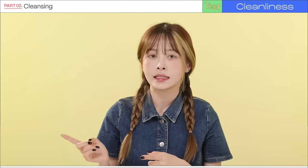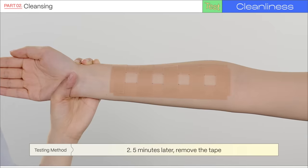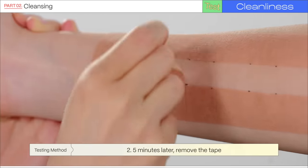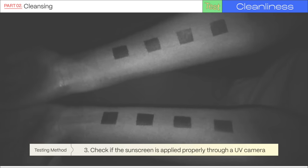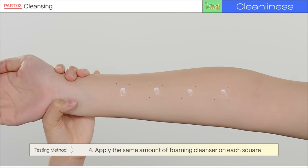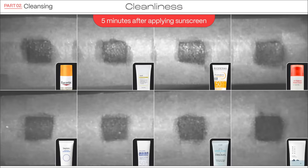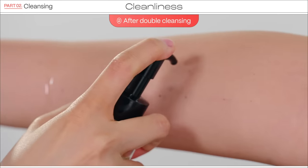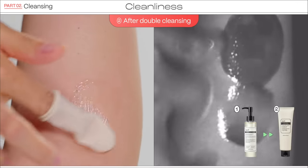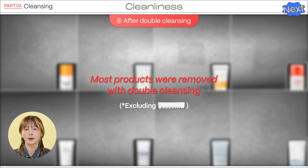The second test is the cleansing test. We applied the same amount of each sunscreen, waited five minutes for it to dry, then removed tape. Through the UV camera, you can see the sunscreen was applied evenly in the black area. We used the same amount of low pH cleanser, rubbed the area 10 times, then rinsed with water. All products were not perfectly removed with a primary cleanse, so we did a double cleanse using a cleansing oil. After double cleansing, all sunscreens were perfectly removed except for the Bioderma sunscreen.